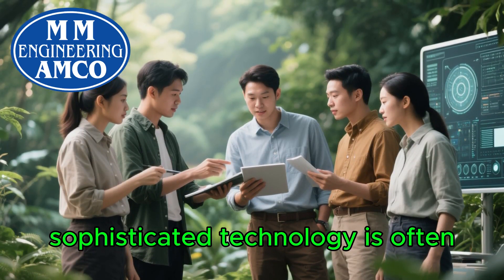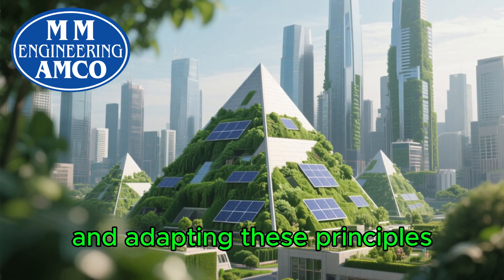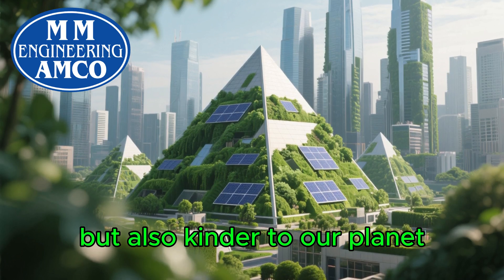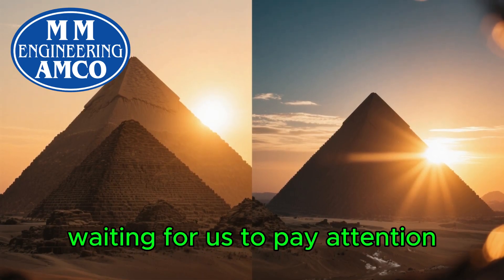They teach us that the most sophisticated technology is often the one that works in harmony with nature, not against it. By rediscovering and adapting these principles, we can build a future that is not only more comfortable and affordable but also kinder to our planet. The solutions to some of our biggest modern challenges have been standing in the desert for millennia, waiting for us to pay attention.